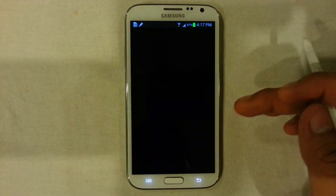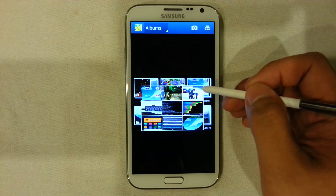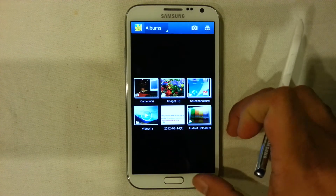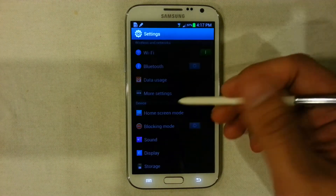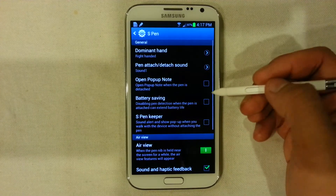AirView also works in the gallery. It really makes things simple and fast so users can get to what they want faster and more directly.